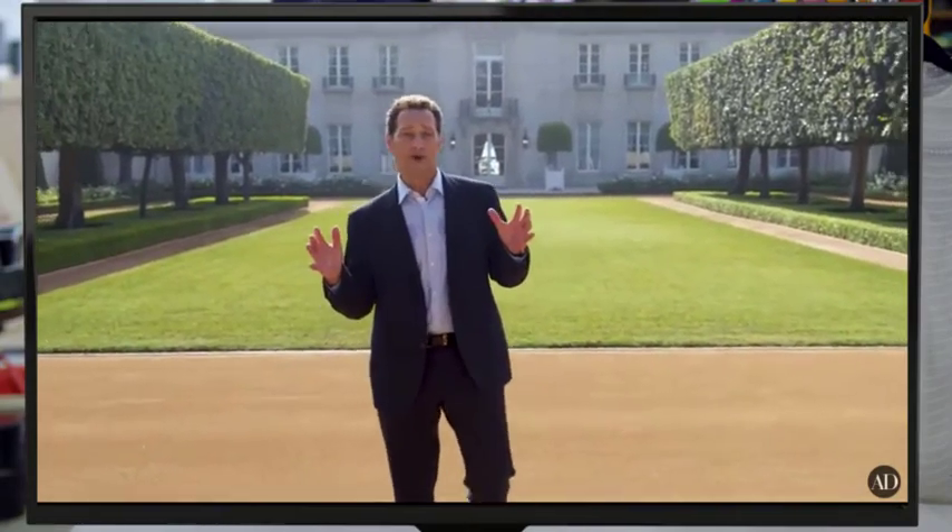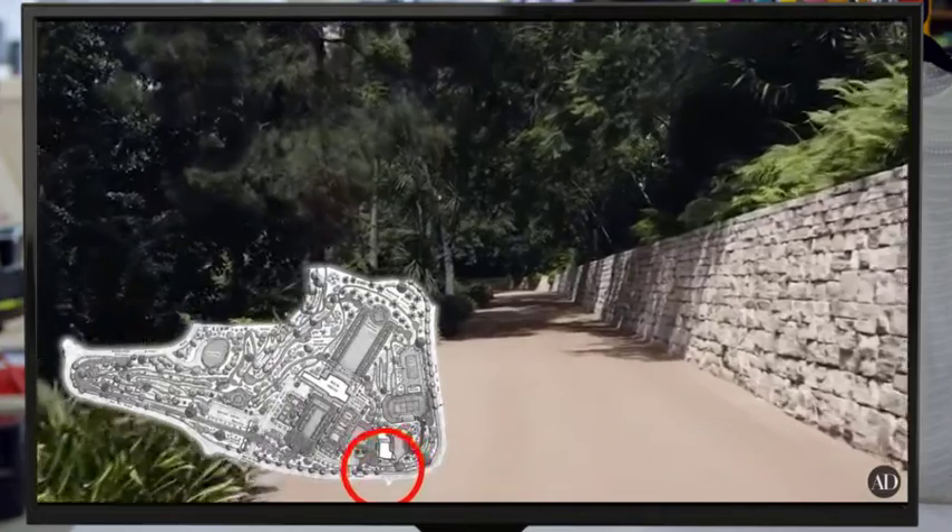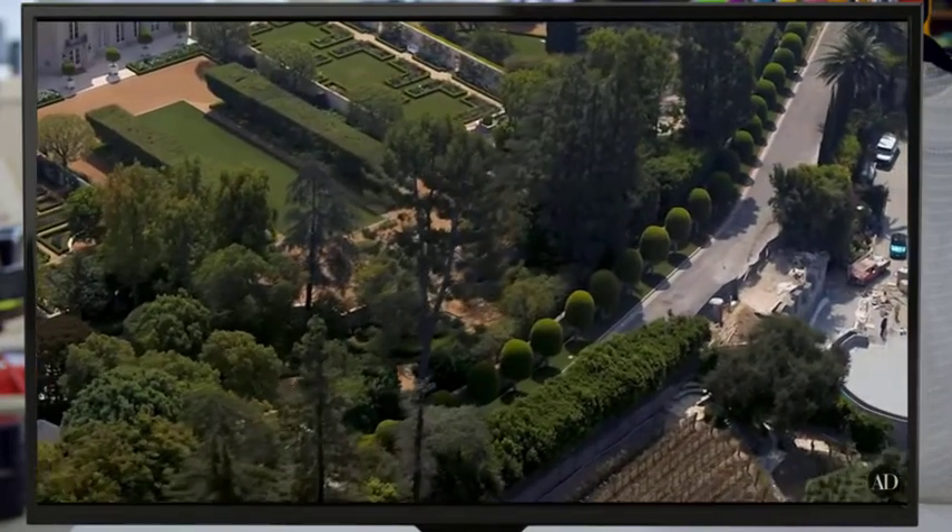When you drive up Bel Air Road, you come to the most amazing stone wall that has these gorgeous lollipop trees in front of them. Do you know how rich you have to be to have a whole highway in your backyard?